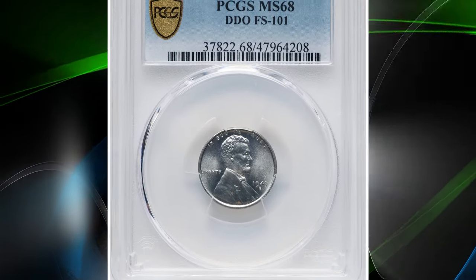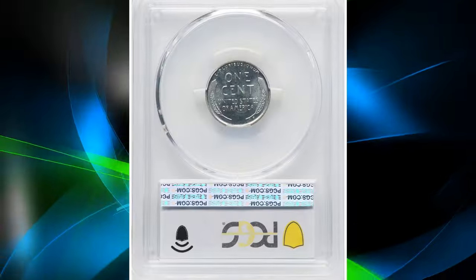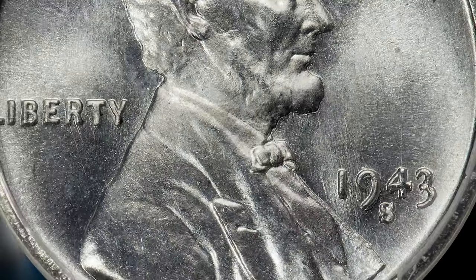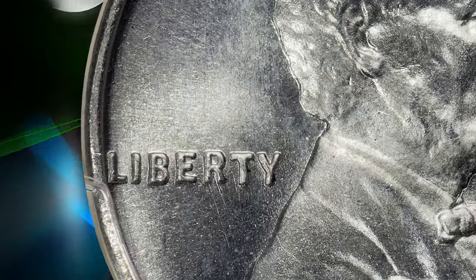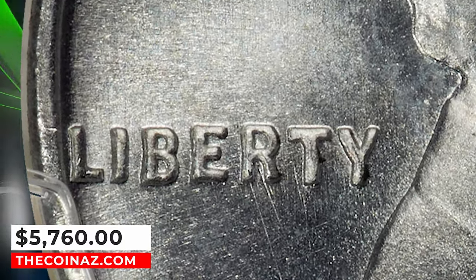Number 5: 1943 Lincoln cent with overdate 3 over 2 and double die obverse, graded as MS68 by PCGS. Remnants of a 2 are discernible around the 3 in the date on this variety, and the 19 in the date are doubled. The current example is the sole finest piece attributed by PCGS. It was sold for $5,760.